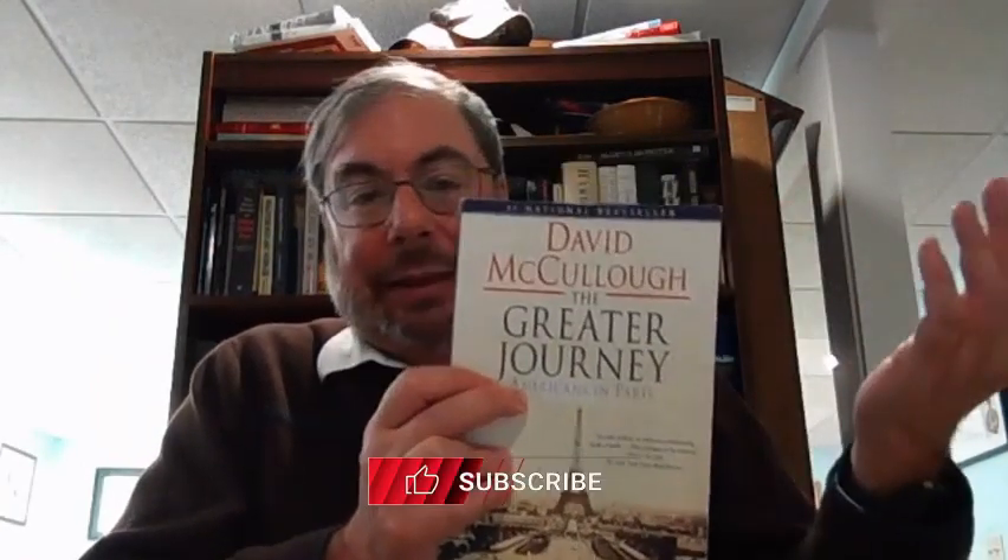Plus, it's a David McCullough. I think I've mentioned in other videos that McCullough is one of my favorite biographers, historians. It's called The Greater Journey: Americans in Paris. It's about a group of Americans that went to Paris from 1830 to 1900, how they learned and studied there, and how what they did in Paris actually had a great impact on U.S. and American history. So, looking forward to reading that.